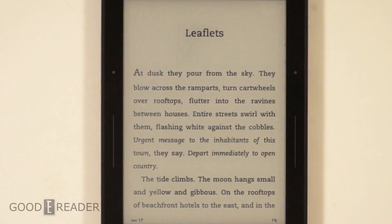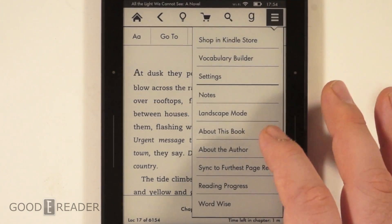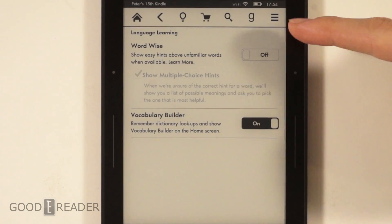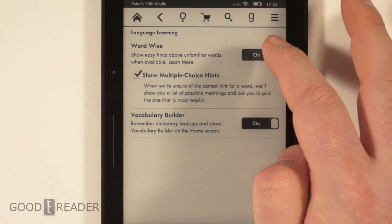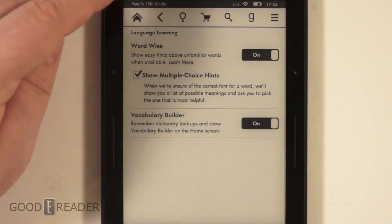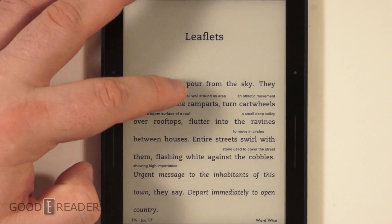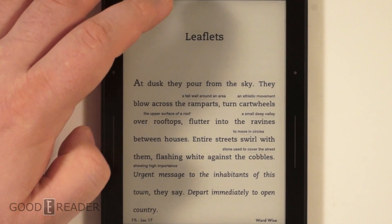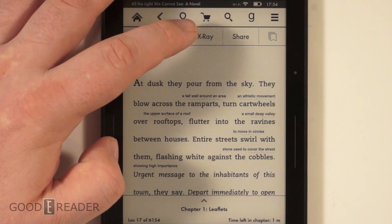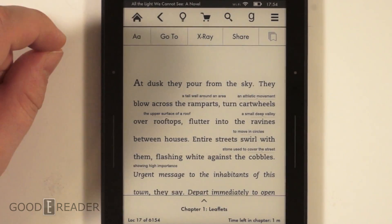I really like that feature - it helps with book immersion. Now there is a new feature called WordWise. It's important to note that when you turn WordWise on, it disables X-Ray, for some reason. So if you're in a book and you're wondering why X-Ray is sometimes grayed out, it's because WordWise is enabled. Not all books have that, but we noticed a lot of books did have that.